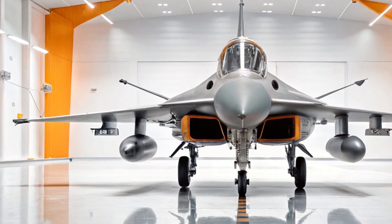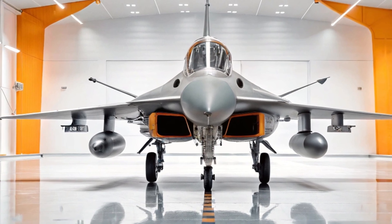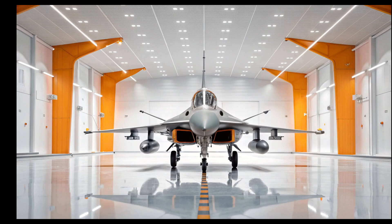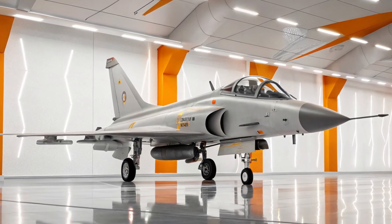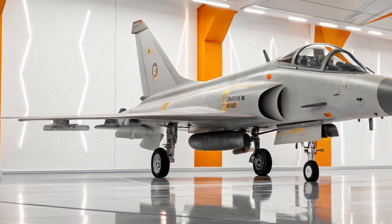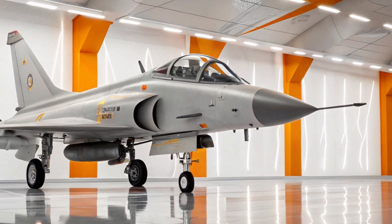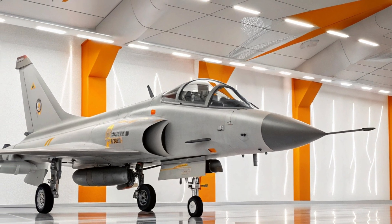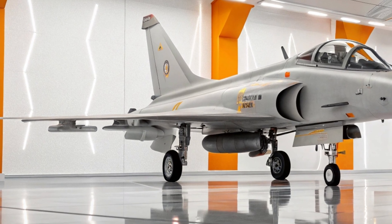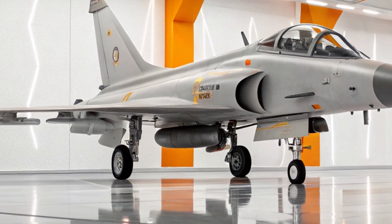Standing here in this immaculate showroom, the J-10 embodies the future. It is proof that limits exist only to be broken. Every rivet in its body, every angle of its wings, every beat of its engine reminds us that greatness is built, tested and earned. At MS Auto World, we don't just explore vehicles — we explore dreams made real, machines that represent the best of human innovation and spirit.